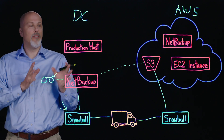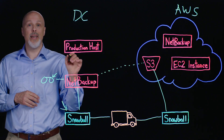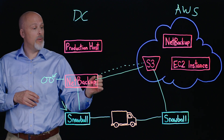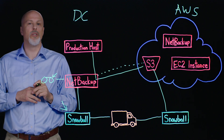At that point you've got a full set of data available for recovery and you've got a couple of options. One is you can do a traditional restore back to the data center along that same data path, restoring the data through NetBackup back up to a production host or to an alternate client if you choose, for test, dev, or research purposes.